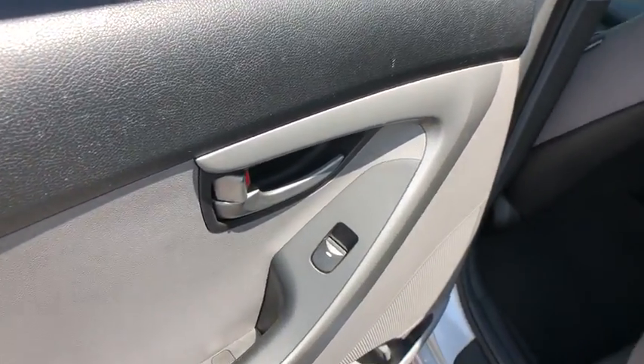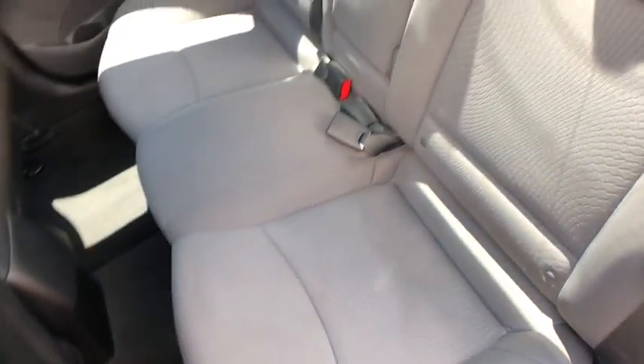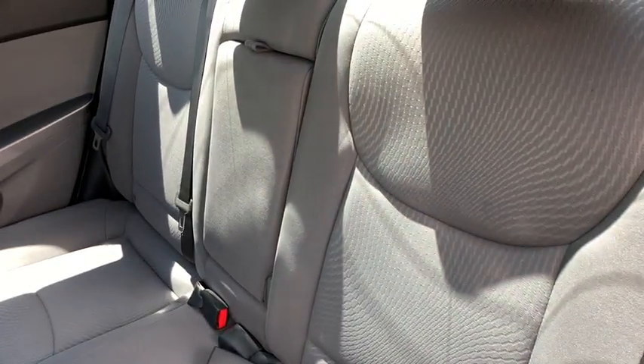Remote keyless entry, tachometer, brake assist, panic alarm, driver vanity mirror, front reading lamps.